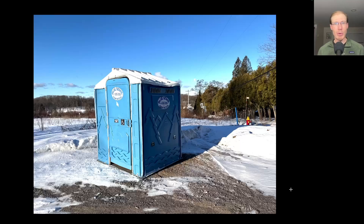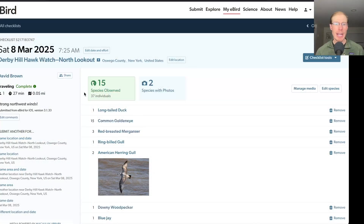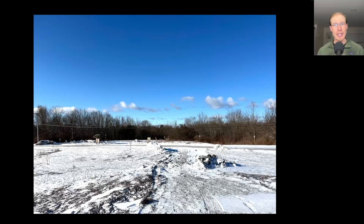The strong winds blew the port-a-potty 45 degrees off axis, but at least it didn't blow it over. I had 15 species from the north lookout in the morning. Since the winds had a northerly component, I conducted the count from the south lookout today.